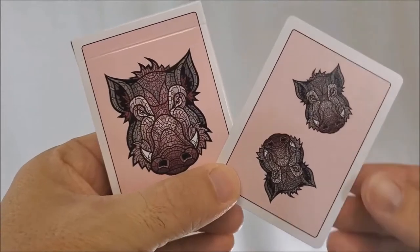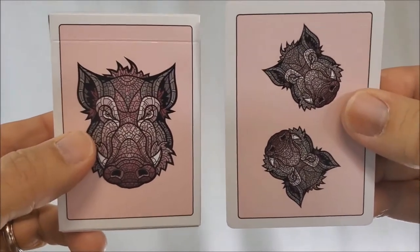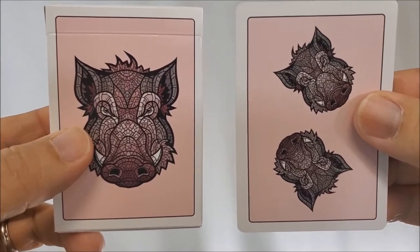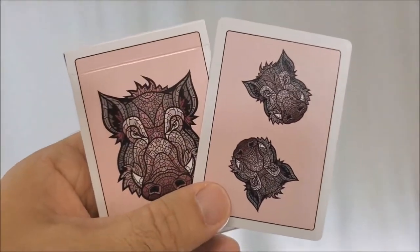Hey everybody, my name is David, and today I want to show you a very cool new deck. This is the Wild Reserve Pink Boar playing cards by Bill Davis Magic. We're in 2019 right now, and that is the year of the pig in the Chinese calendar, so that works out pretty cool.